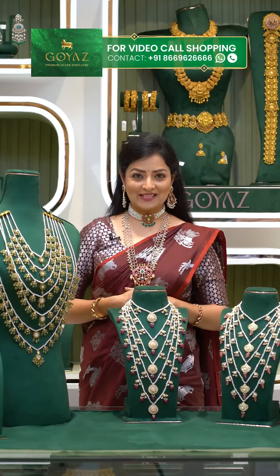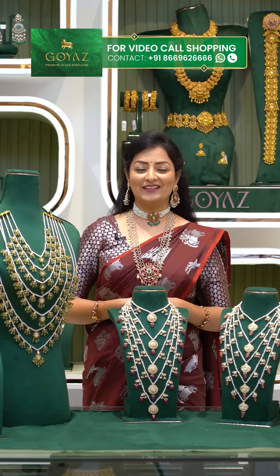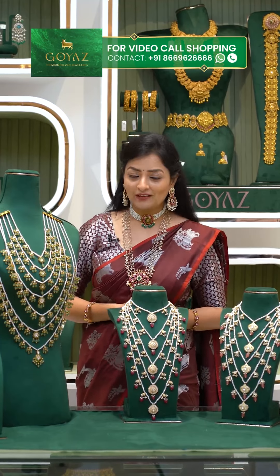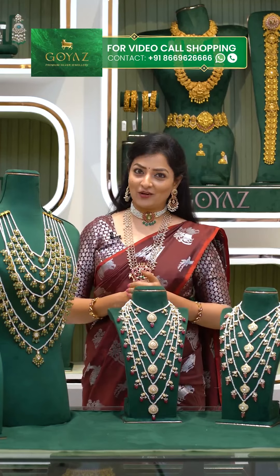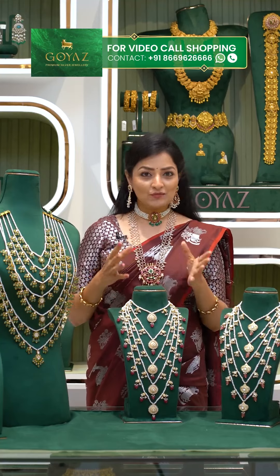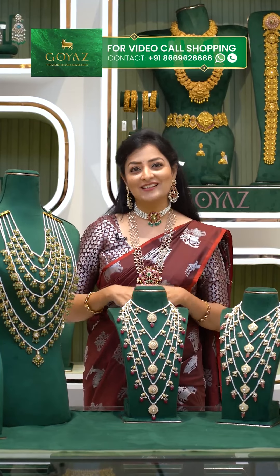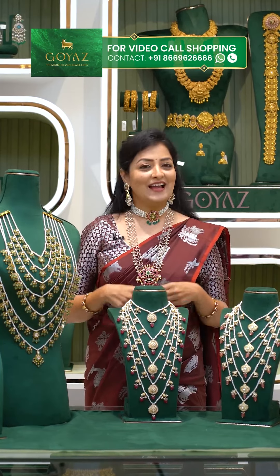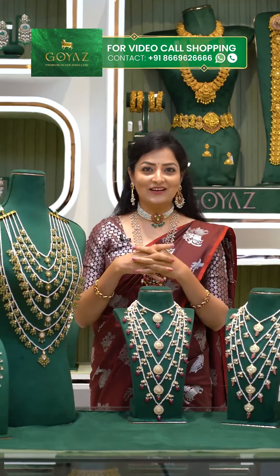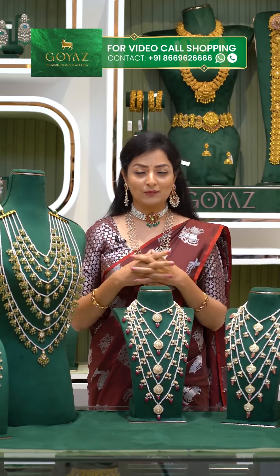Hello everyone, welcome to Goya Silver Jewelry Live Show — India's Largest, Most Trusted Silver Jewelry. Goya Silver Jewelry has three branches: the main store is at Panjagutta, Nagarjuna Circle, opposite Central. KPHB is opposite J&P, and there is a store in Vijayawada on MG Road next to Akruti. In Suchitra Circle there is also a store. Stay tuned to our live for news and updates.